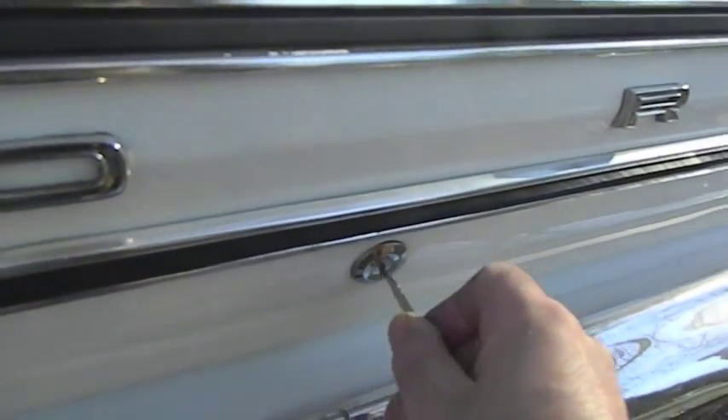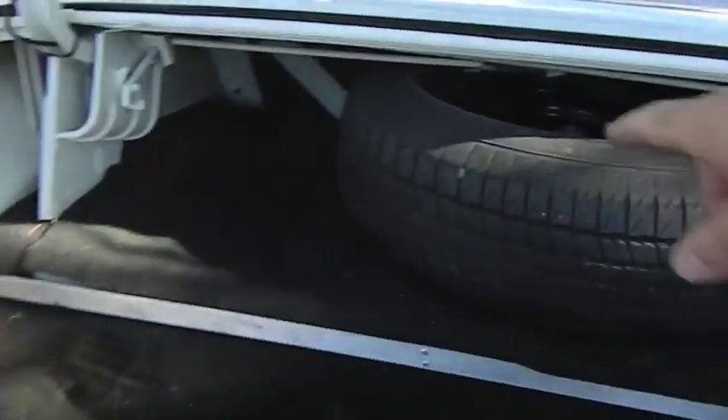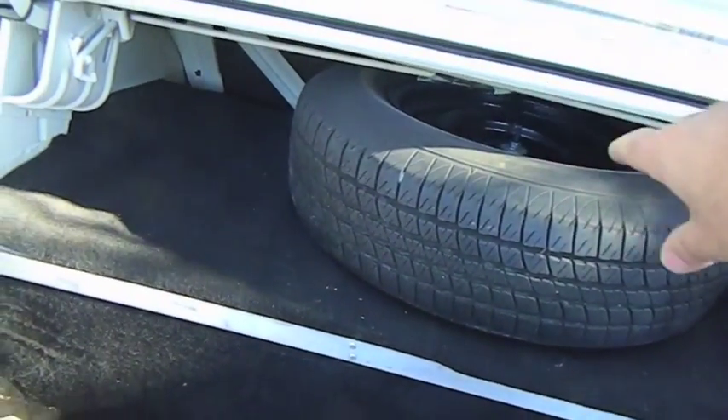I put a new lock cylinder in, coded it to the original key — it's nice and clean. Spare wheel — there was a subwoofer box up here which I've gotten rid of, to put the spare back up there.